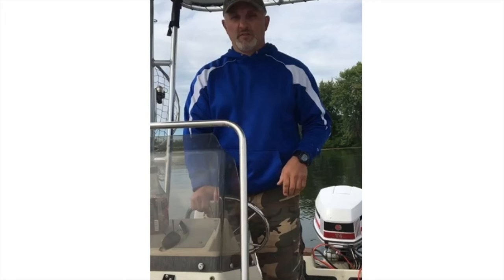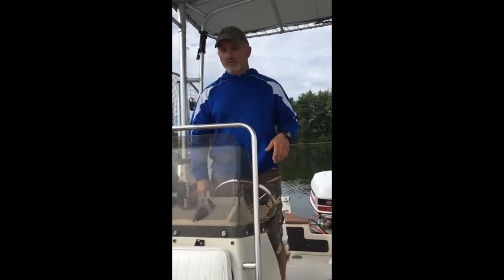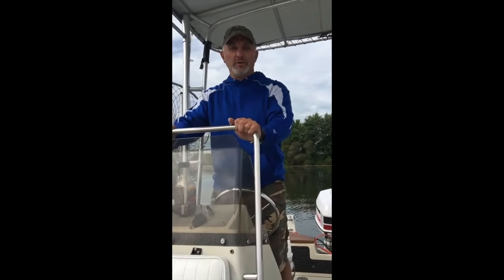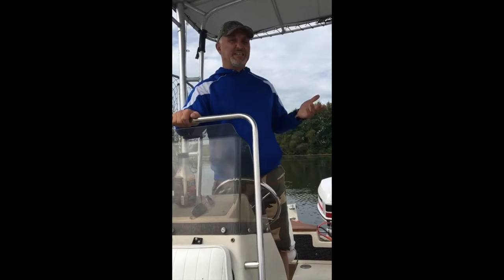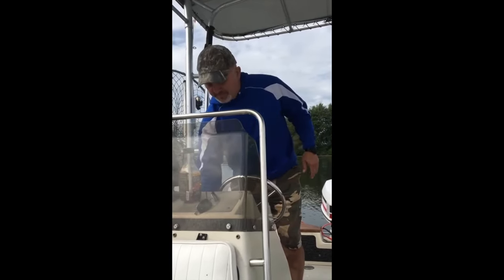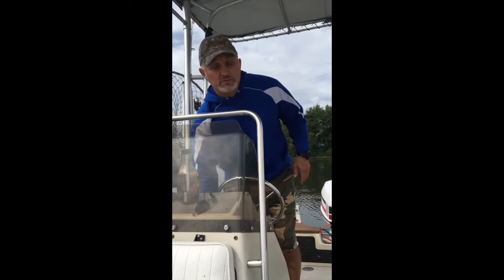Here is the original video that was sent to me by the seller before I purchased the boat. Today is September 1st, 2021. This is the Boston Whaler 16 SL. We're sitting here on the lake today and we're going to give it a little run to show you that it works and drives.